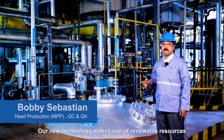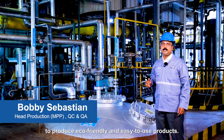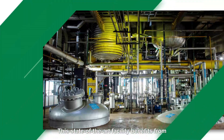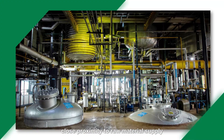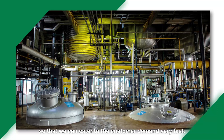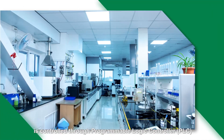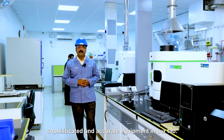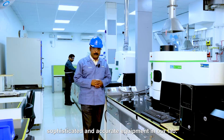Our new technology makes use of renewable resources to produce eco-friendly and easy-to-use products. This state-of-the-art facility benefits from close proximity to raw material supply so that we can cater to customer demand very fast. Each and every stage of the process is controlled through PLC, and quality is ensured with the help of sophisticated and accurate equipment in our lab.